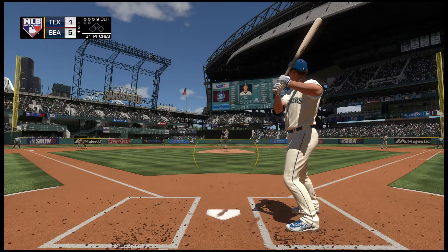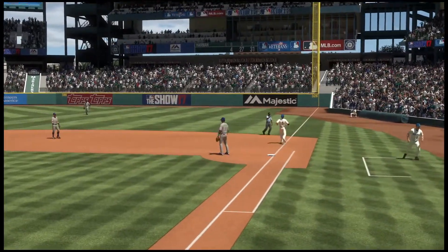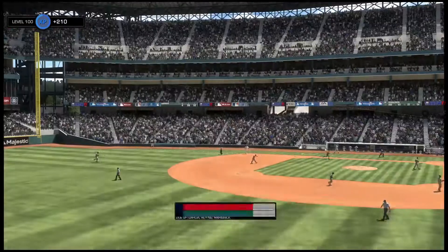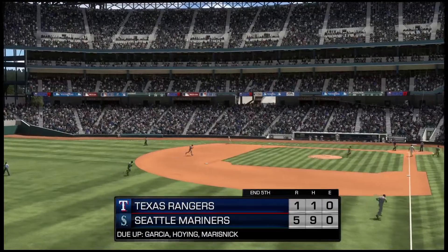Here's Corey Seager — swing and a soft liner. The throw to first will get him easily, and the side is retired. So two home runs in the inning lead to three runs on the scoreboard. We're through five here at the ballpark. The Mariners lead it 5-1. We'll be right back.